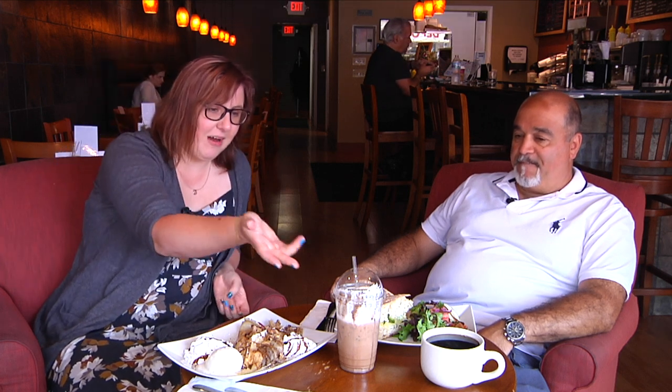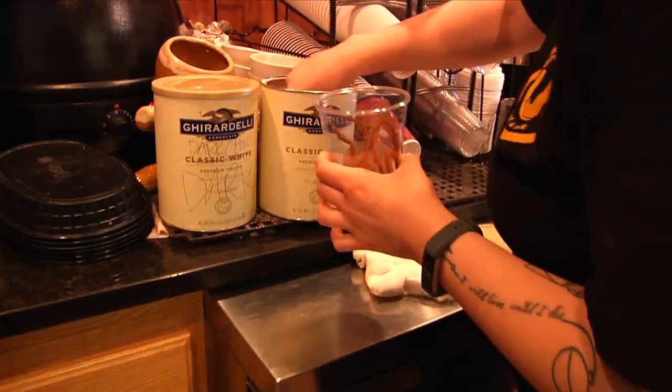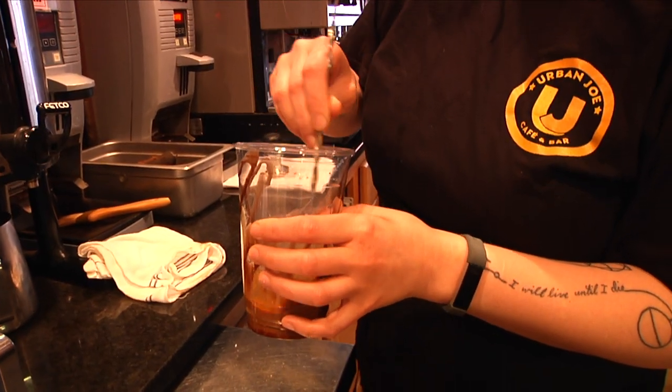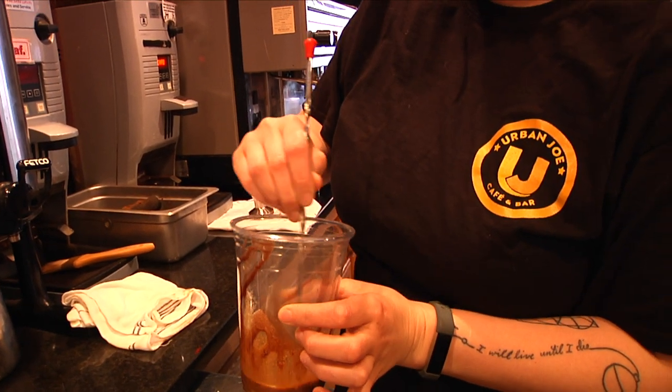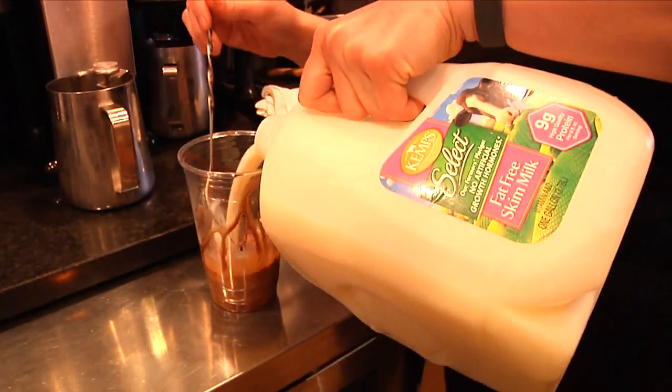Something you're also known for is your coffee and coffee drinks. It looks like here we have a zebra mocha. What's a zebra mocha? A zebra mocha is a mocha — we drizzle it with chocolate. All the coffees we do are organic as well, and that's locally sourced as far as the roasting process goes. It's roasted locally here.